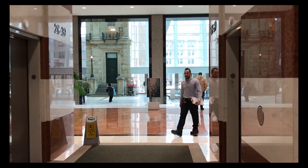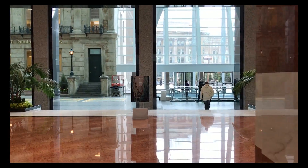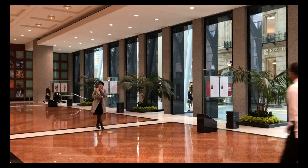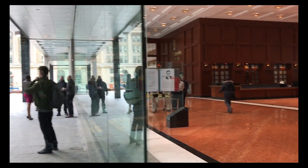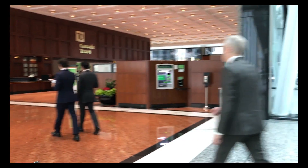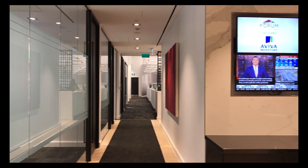Brookfield Place is an office complex located in downtown Toronto, bounded by four major streets: Yonge, Wellington, Bay, and Frank Street. Connecting two office towers — the TD Canada Trust Tower and the Bay Wellington Tower — and historical buildings which have been retained and incorporated, it was designed for commercial, cultural, and financial spaces.